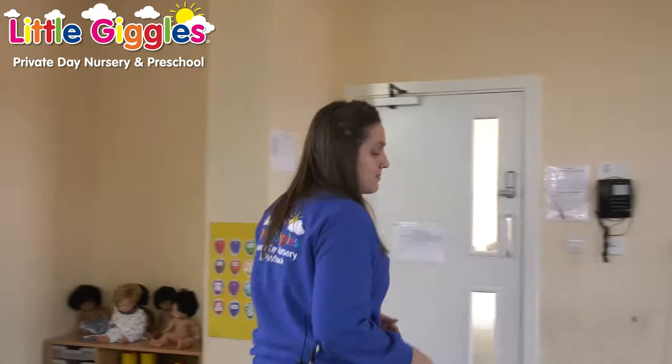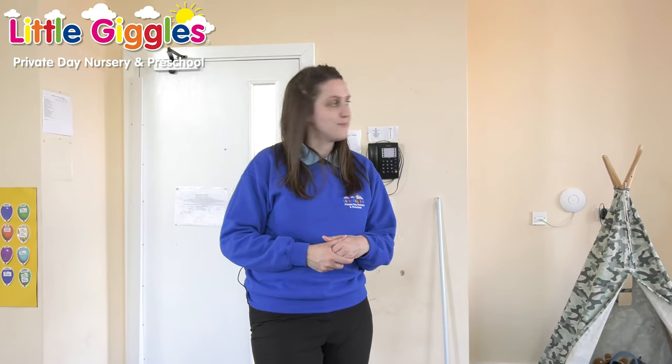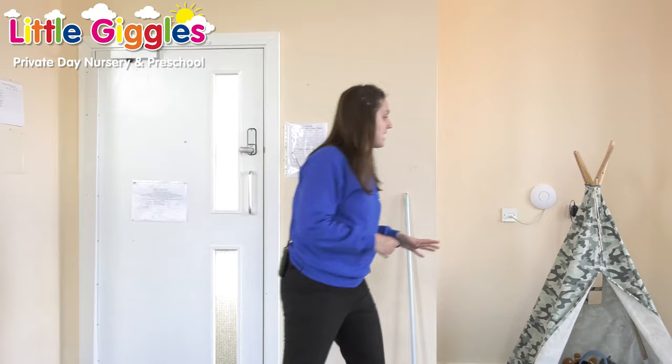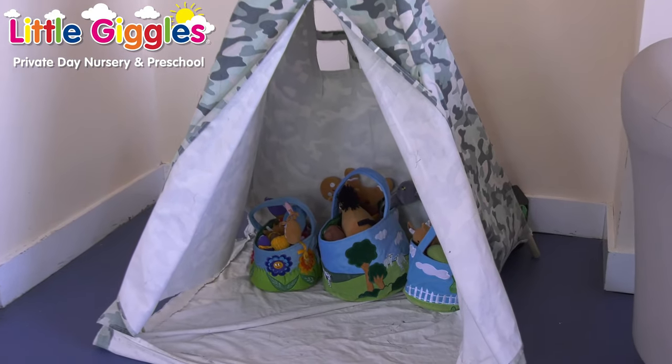Over here we've got our lovely maths area. We're looking at simple addition and subtraction, shapes, measure and sense of time, so we're encouraging children to talk about before, after and when. Over here we have our den area, which is for developing imaginative play-based learning.